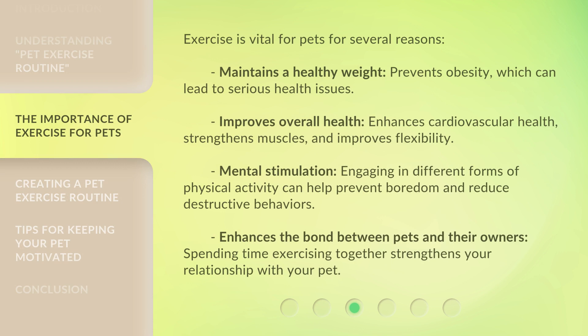Exercise is vital for pets for several reasons: it maintains a healthy weight and prevents obesity, which can lead to serious health issues. It improves overall health by enhancing cardiovascular health, strengthening muscles, and improving flexibility. Mental stimulation through different forms of physical activity can help prevent boredom and reduce destructive behaviors. It also enhances the bond between pets and their owners, as spending time exercising together strengthens your relationship with your pet.